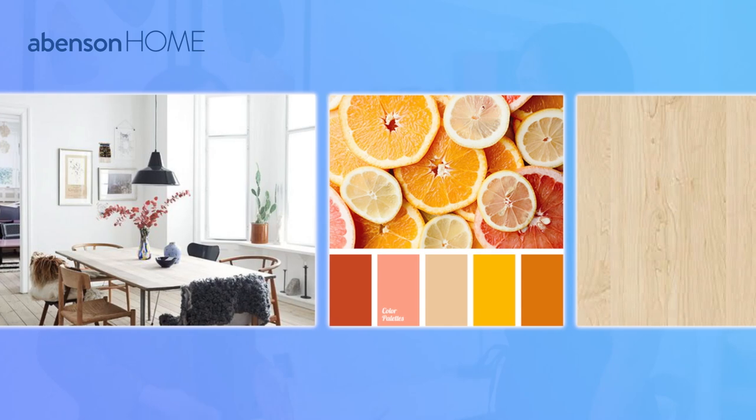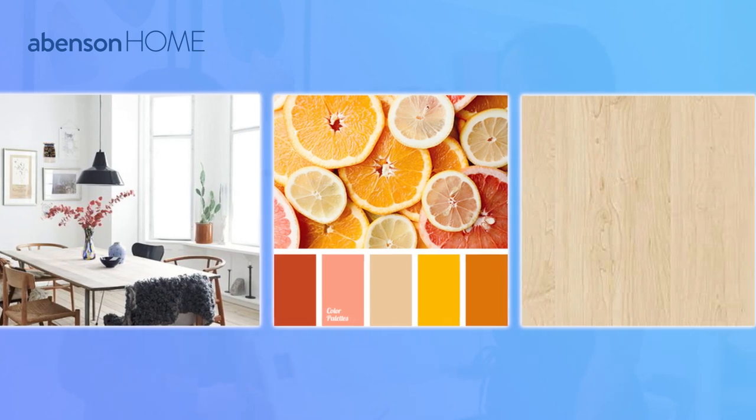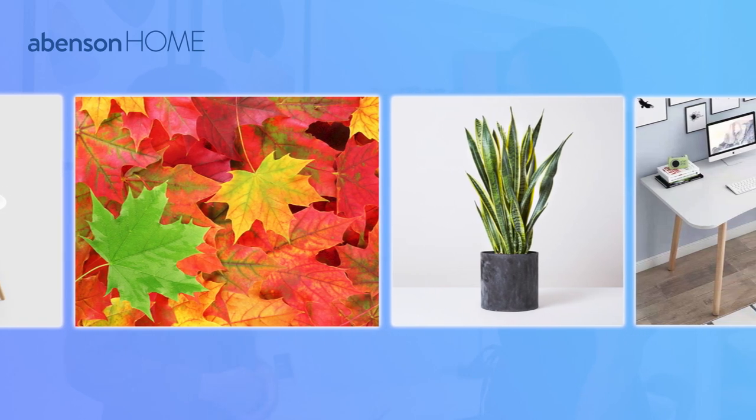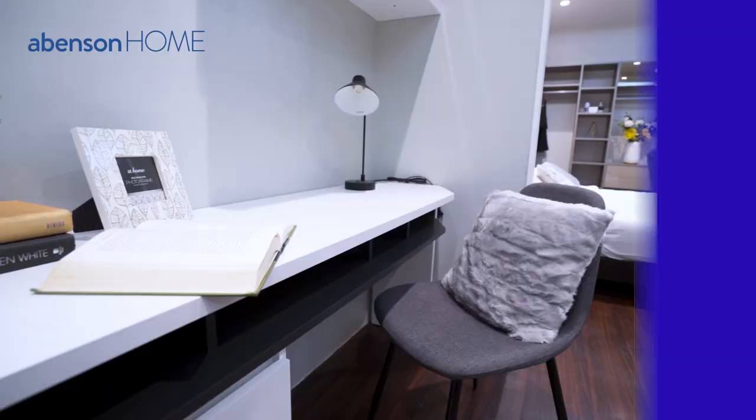Let's hear it from Jen, the designer who came up with this idea for this Scandinavian-inspired home office design. This is a design that focuses on simplicity and functionality. This style features clean and light finishes to create a cozy and comfy home office setup.